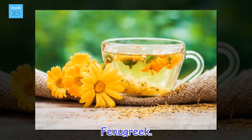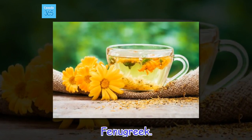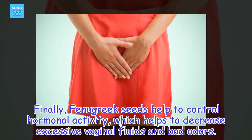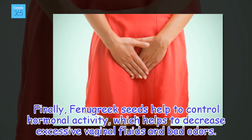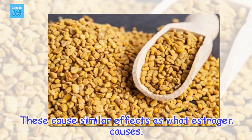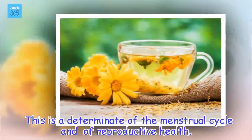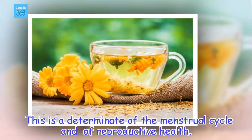Fenugreek. Finally, fenugreek seeds help to control hormonal activity, which helps to decrease excessive vaginal fluids and bad odors. These cause similar effects as what estrogen causes. This is a determinant of the menstrual cycle and of reproductive health.